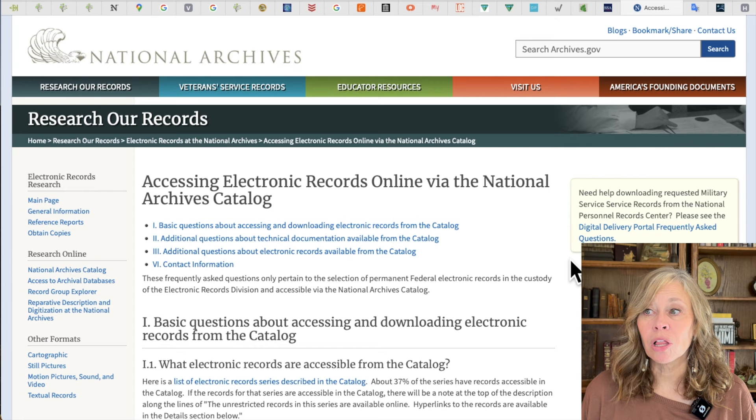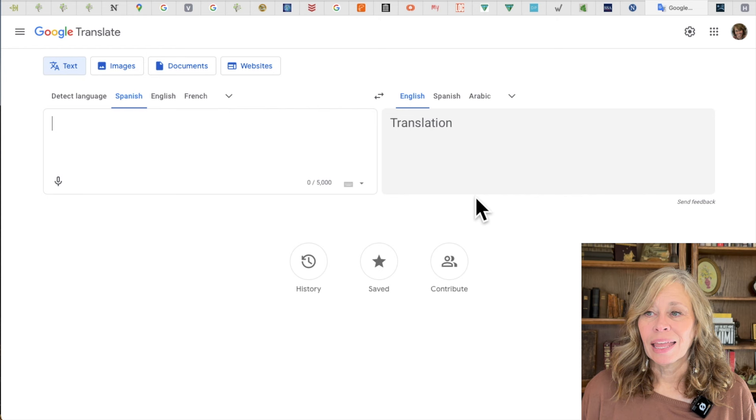Next is the National Archives website. There's a lot of digital information there that can be really helpful. A lot hasn't been digitized yet, but I live on the other side of the country from the DC location, so I love seeing what I can view digitally at home — that's where I start. It's not always the easiest website to navigate, but it's really helpful and I recommend it. Next is Google Translate. If I'm looking at records from my French or Swiss side of the family, or doing research in Hispanic records, I take the text, put it in, and translate it to English. With ChatGPT that may be getting easier, but right now this is what I do.